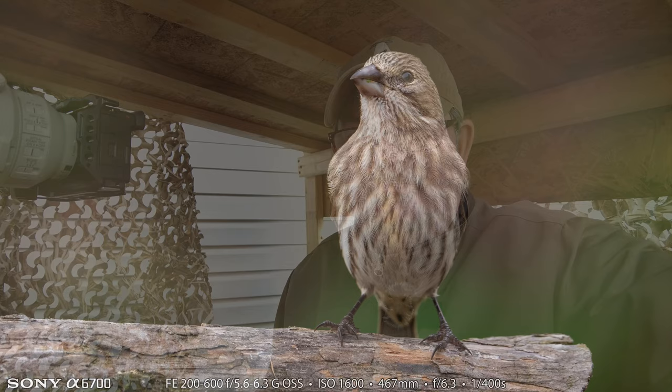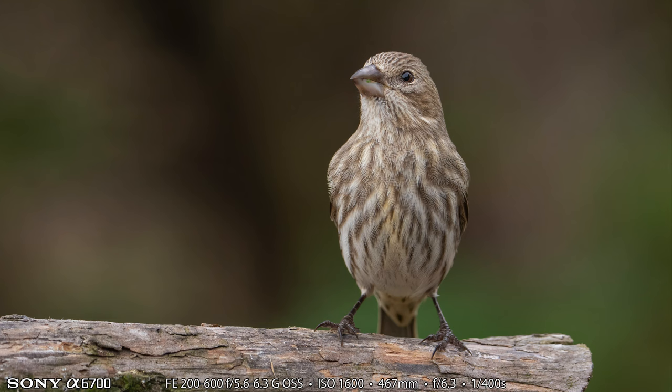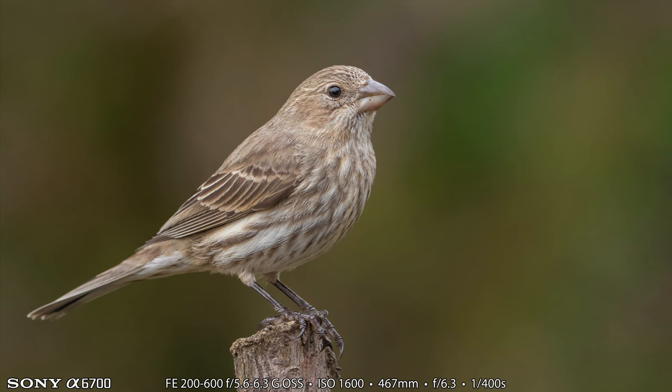Next it's a female house finch — just a common and dull bird, but doesn't she look regal in this pose? I just really love the way this photograph turned out. This next one is pretty good as well. I think I like the first one of these two the best, but I'm really happy with this one too. Just a boring old house finch, but you can make beautiful photographs of them.